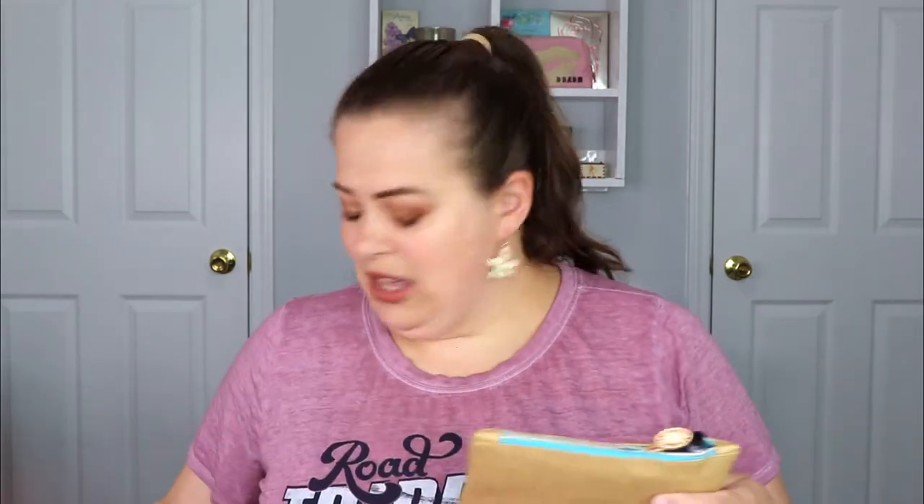We're starting with the regular Ipsy bag for the month of July. It says 'Stay Golden' — very chic, I like it. Oh look at the tab, that's super cute! It has a little sun tab with a little blue gem in the middle and blue lining inside. I really like this bag.